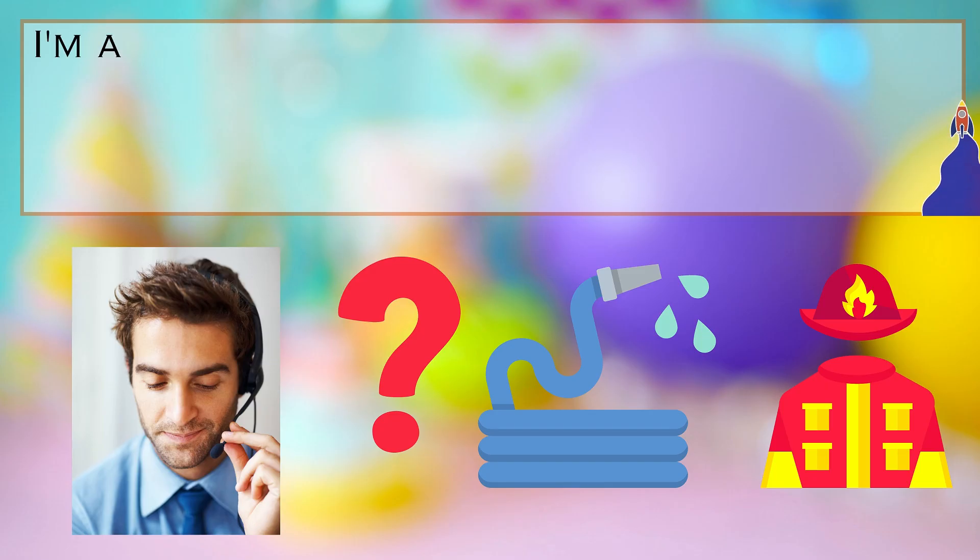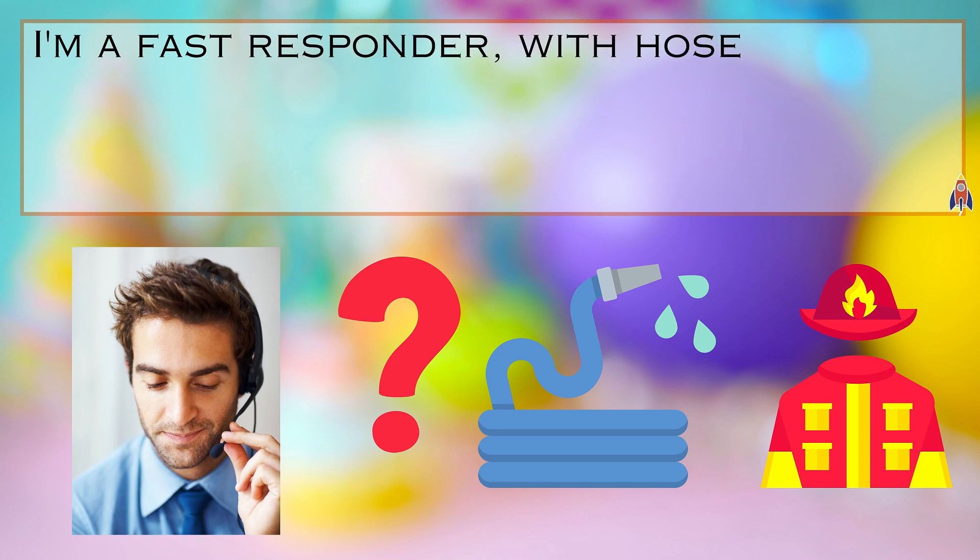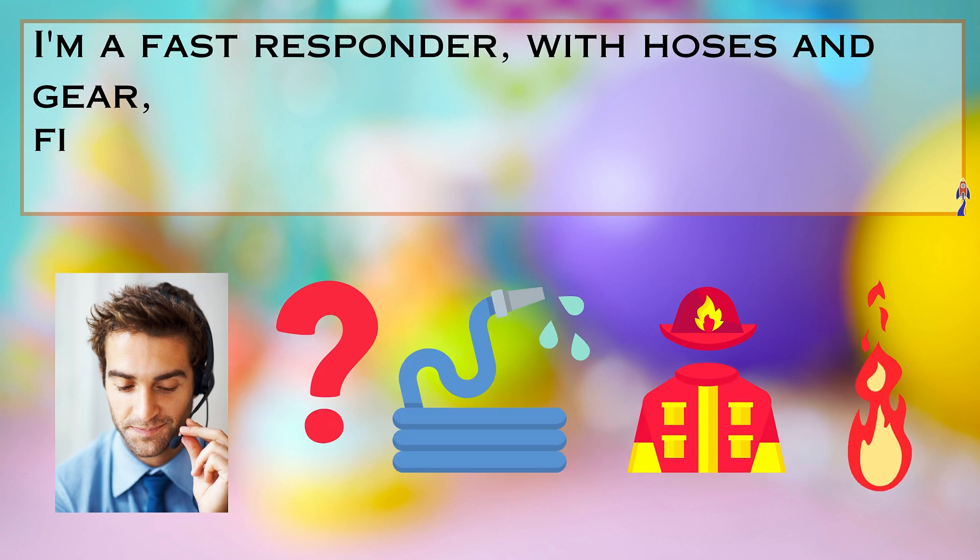Riddle number four, listen carefully. I'm a fast responder with hoses and gear, fighting fires bravely — danger is near. Can you guess what I am?